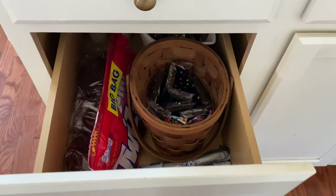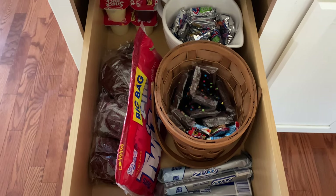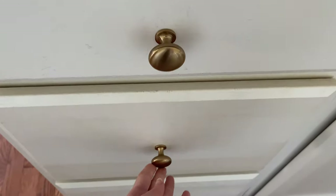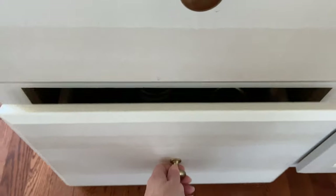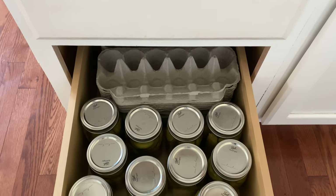Next up we have what we call the junk food drawer — this is the drawer where we keep all of the sweets in the house. Keeping them all in one drawer helps us be less likely to reach for them so they're not everywhere we look in the kitchen. Then in the bottom I have some of my canned goods and extra egg cartons.